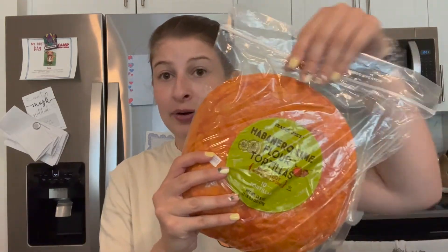I grabbed another pack of the soft strawberry licorice twists — I really like these and grab one every time I go to Trader Joe's. These appeared new to me: the habanero lime flour tortillas. I thought these would be really good with some turkey or even some cream cheese on them.